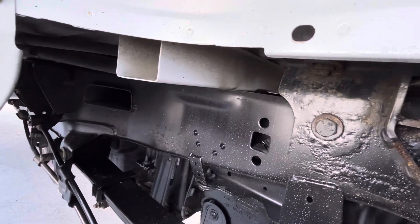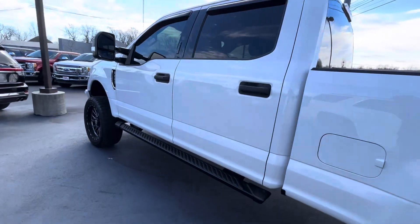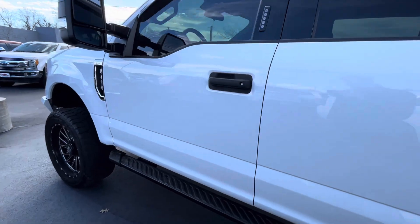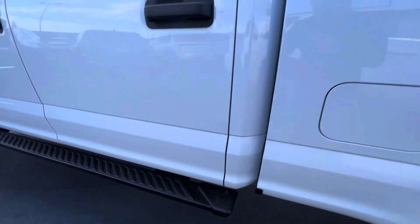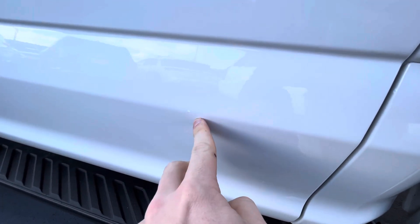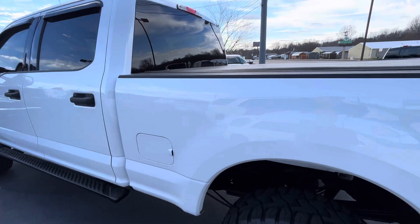It's fairly clean underneath, a little bit of surface rust there, but nothing out of the ordinary for a 150,000-mile truck. Door panels look to be in great shape, not seeing any major dings. If I'm being picky, there's a couple touch-up spots. But seals and everything look to be in great shape as well.